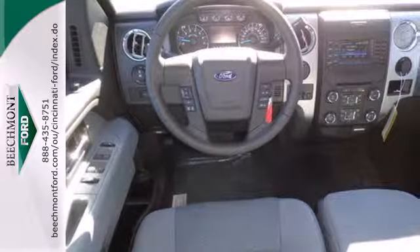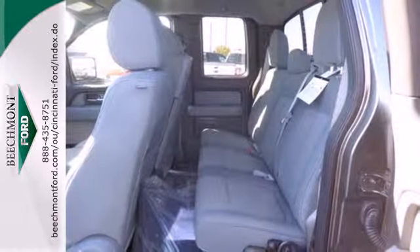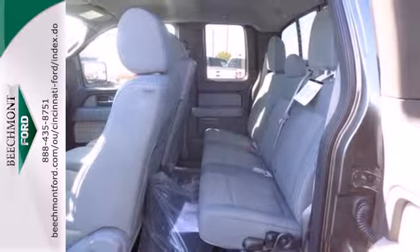Its safety technology has few truck rivals, with features like multiple airbags, anti-lock brakes, and stability and traction control.